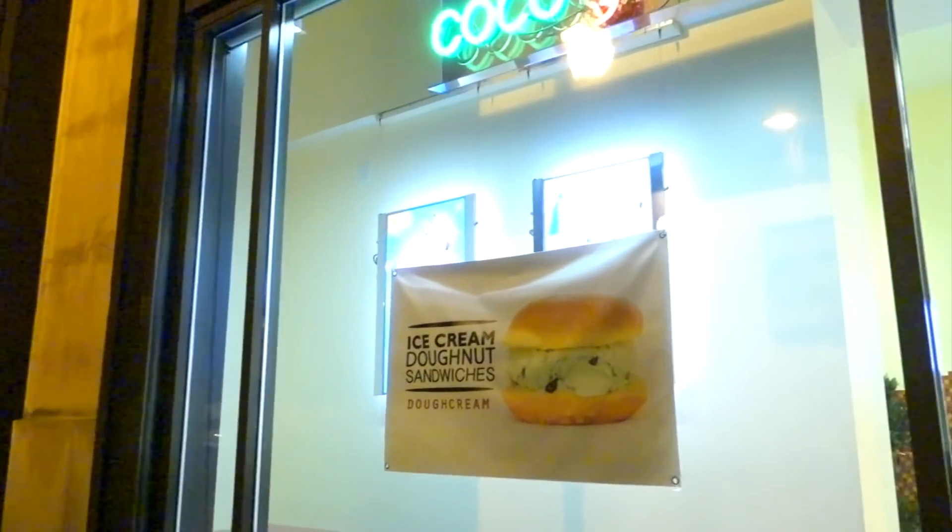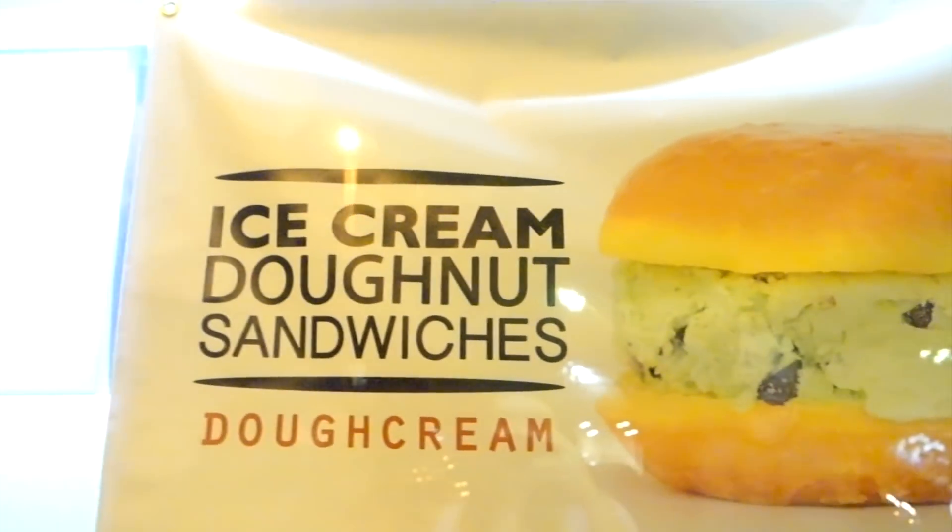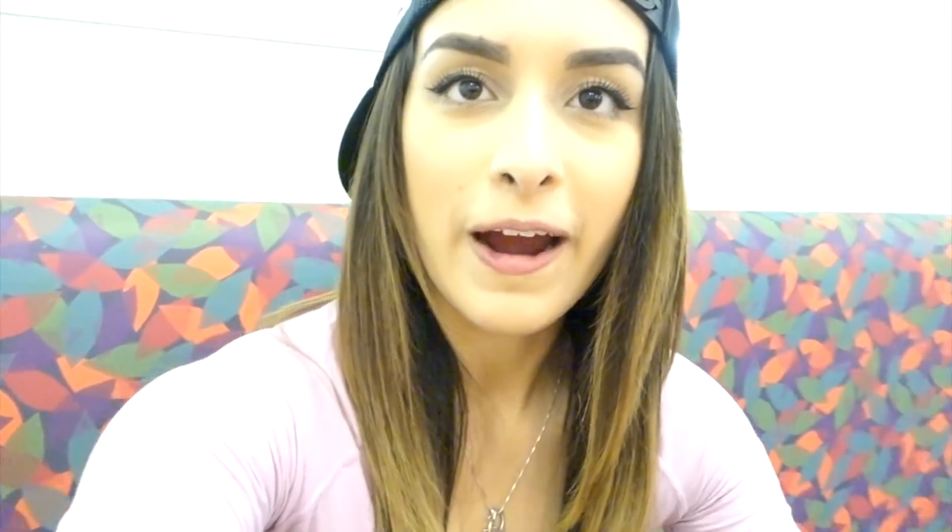Look at what they have here — I've been wanting to try this for so long: an ice cream donut sandwich. Maybe one day when I do the 10k challenge, that's when I'll do it.